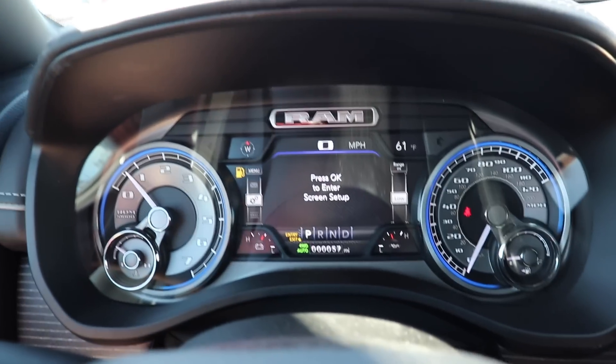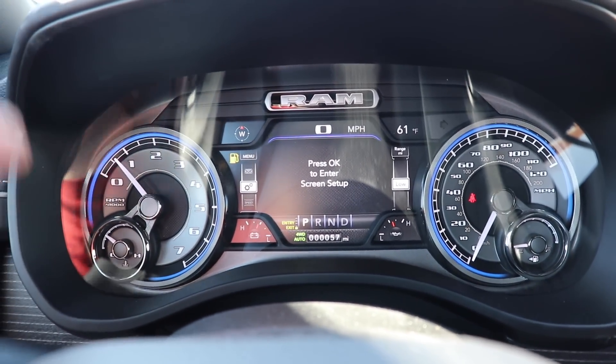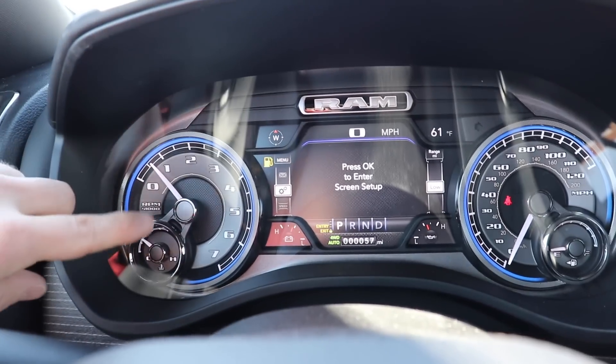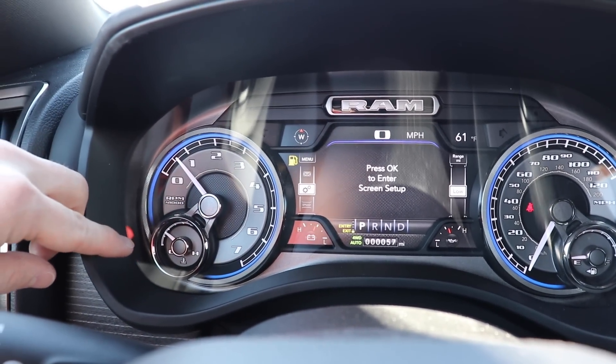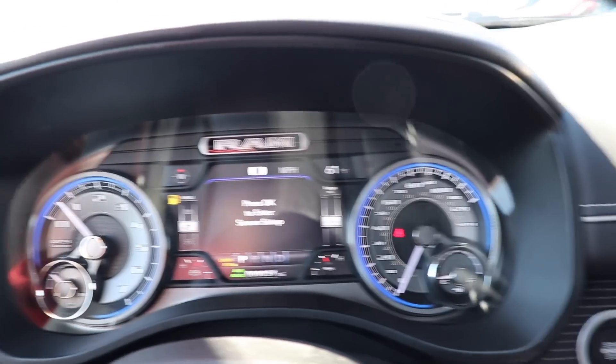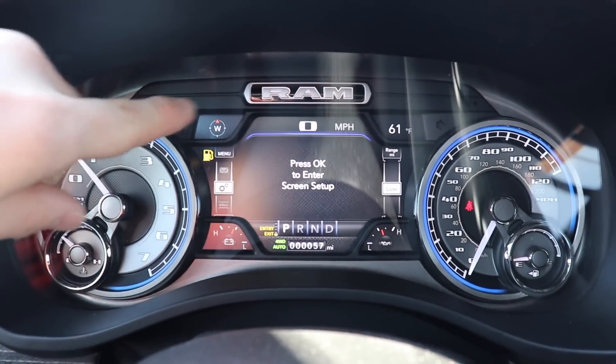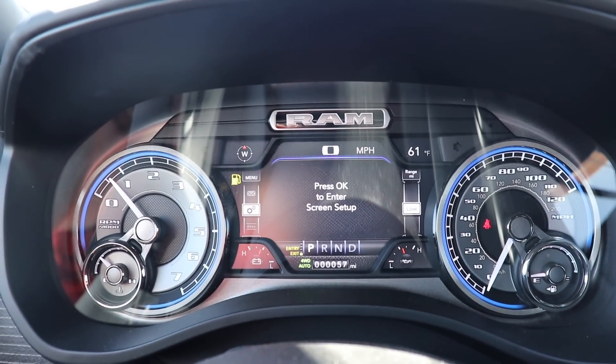Here's the instrument cluster on this Ram 1500. It has blue accents with a really nice brushed-looking metal. Your tachometer is on the left, engine temperature on the left, and then your speedometer and fuel level on the right. You have this really beautiful LCD screen with four corners configurable to whatever you want to monitor.